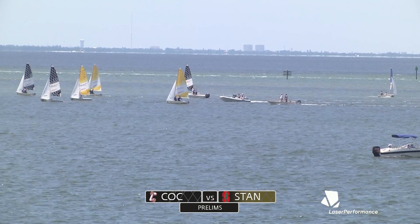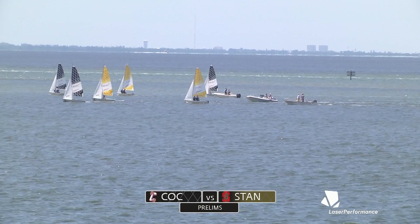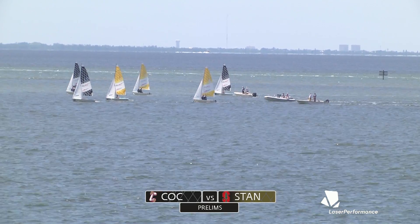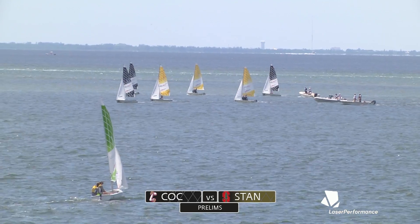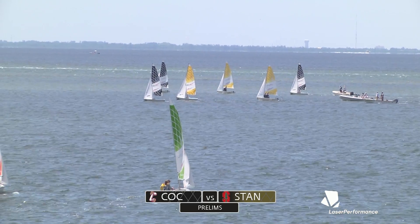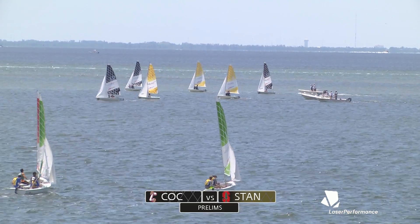That looks like boat 12 to me — should be Juan. Yeah, that's Juan Magley, a two-time Olympian in the laser class sailing for Charleston. He's quite speedy. I see tacks there.